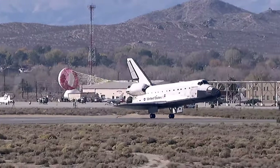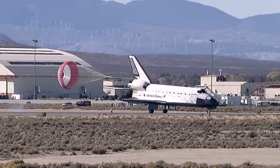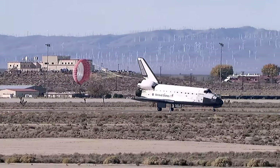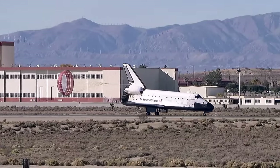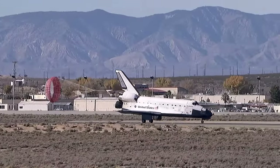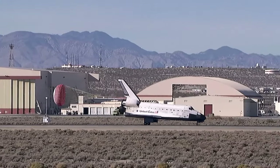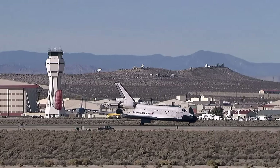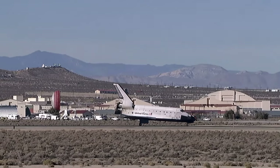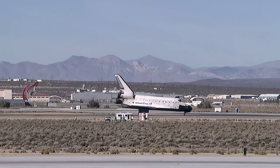Deploying drag chute to help slow Endeavour on the runway. Nose gear touchdown. Final mission for Endeavour's home improvement to the International Space Station is now complete — the 124th space shuttle mission, 27th shuttle mission to the station, and the 22nd mission for Endeavour.